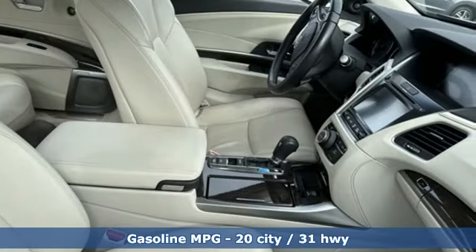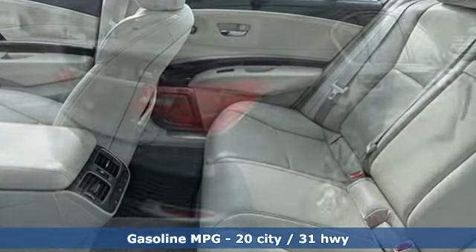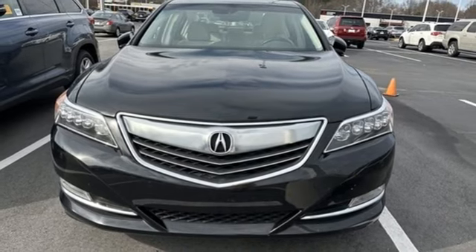It comes nicely equipped with features you'll love: integrated navigation system with voice activation, dual zone climate control, Bluetooth hands-free link, and express open and close sliding and tilting sunroof.